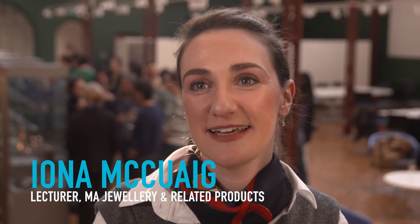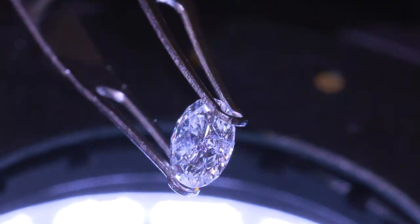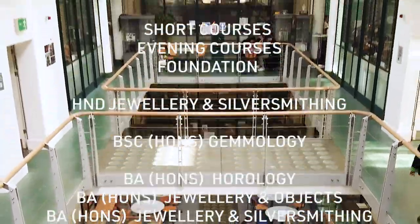The School of Jewellery is a community of jewellers and horologists and gemologists. We offer courses that start at foundation level and progress through to postgraduate study.